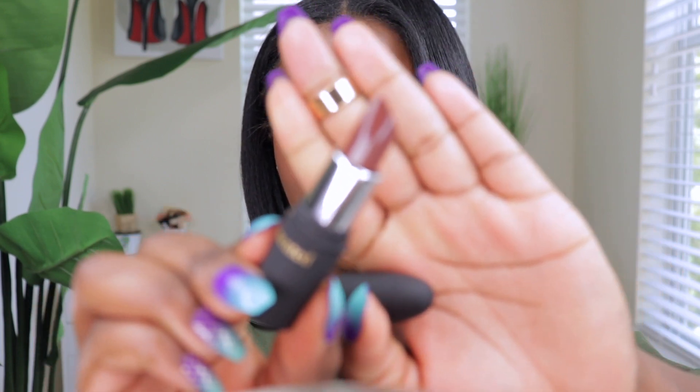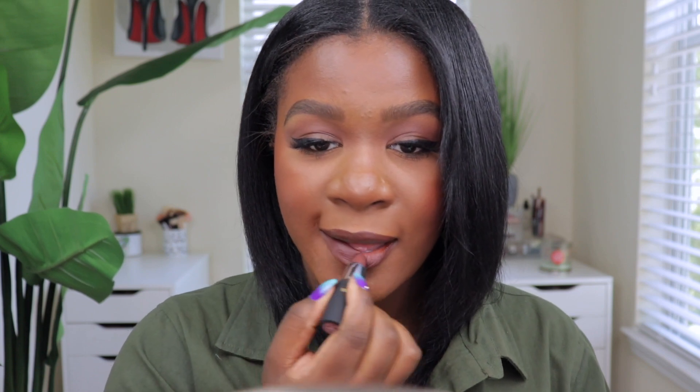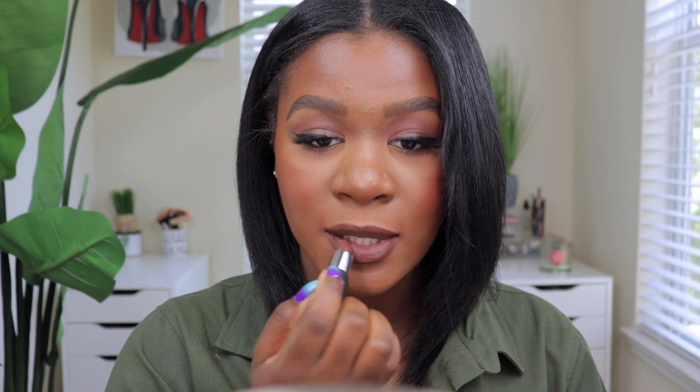The next one is called Mented Number Five — a taupe-pink color. It's a taupey pink if that makes sense. On the lips it's like a grayish brown taupe. This color is so pretty — I think it looks perfect with a winged eyeliner, which is what I have on today. When I first swatched it I wasn't sure, but after putting it all over it looks really really good. It's probably one of my favorites as well.